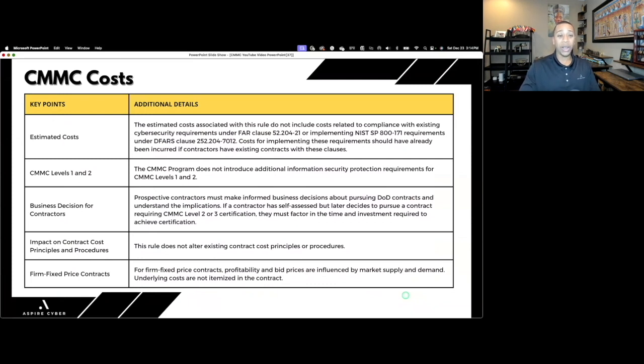Here are key points from the DoD responses regarding CMMC cost. Essentially, the DoD is saying you should have already implemented any technical requirements to comply with DFARS 7012 and FAR 21 — those costs are not factored into the CMMC program. For CMMC Levels 1 and 2, they're not introducing any additional information security protection requirements beyond complying with NIST 800-171, which DFARS 7012 already requires.